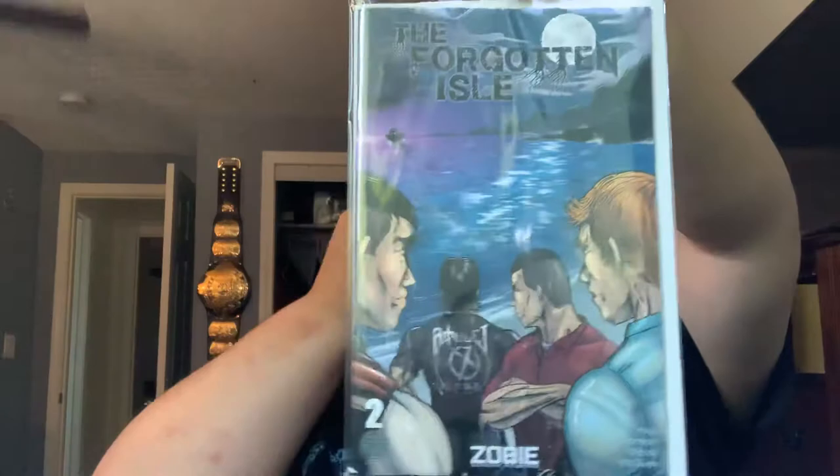Next here, this is our comic book. This is The Forgotten Isle, issue two. Unfortunately, I haven't got the last two boxes, so I didn't get the Forgotten Isle one. I'll have to try to find a regular copy if there is one.